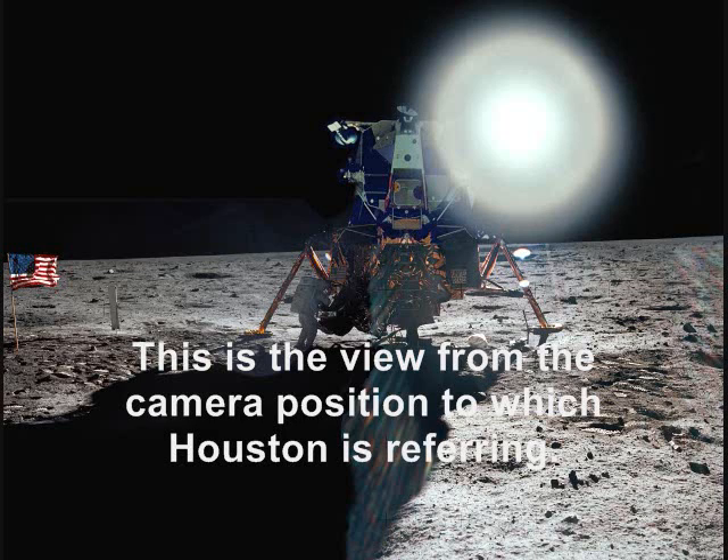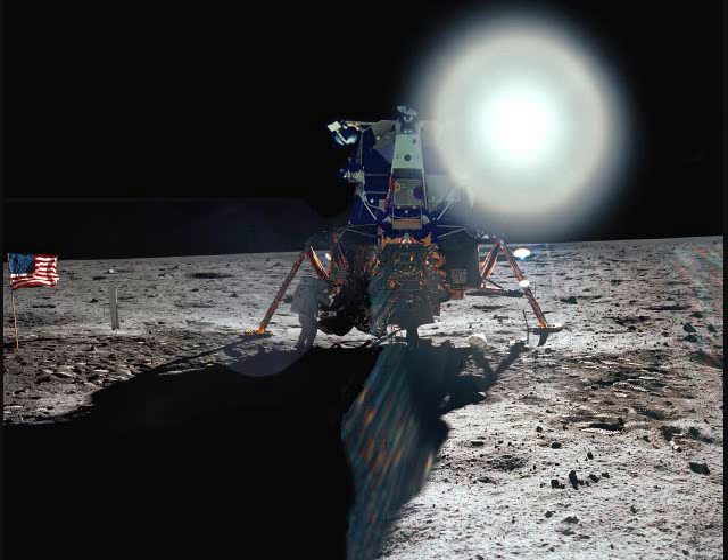Roger, we see Buzz going about his work. For a final orientation, we'd like it to come left about five degrees — back to the right about half as much. Okay.